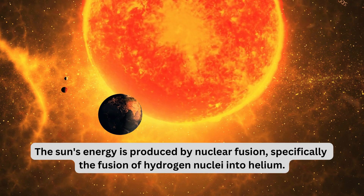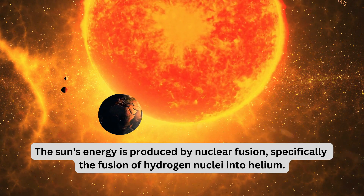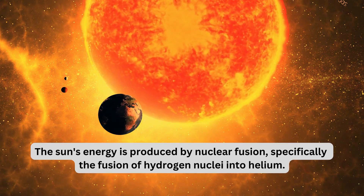The Sun's energy is produced by nuclear fusion, specifically the fusion of hydrogen nuclei into helium.